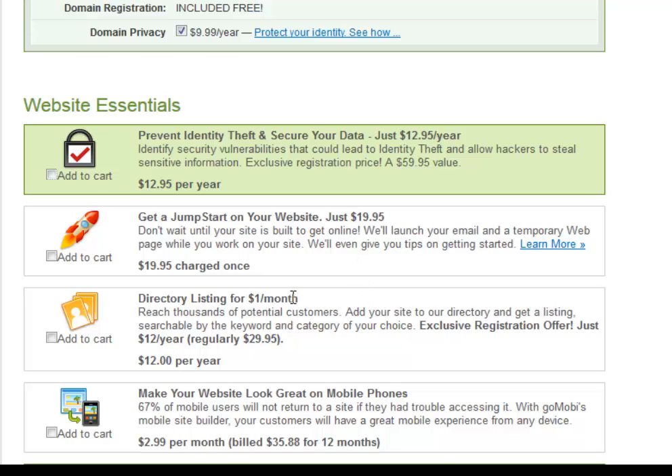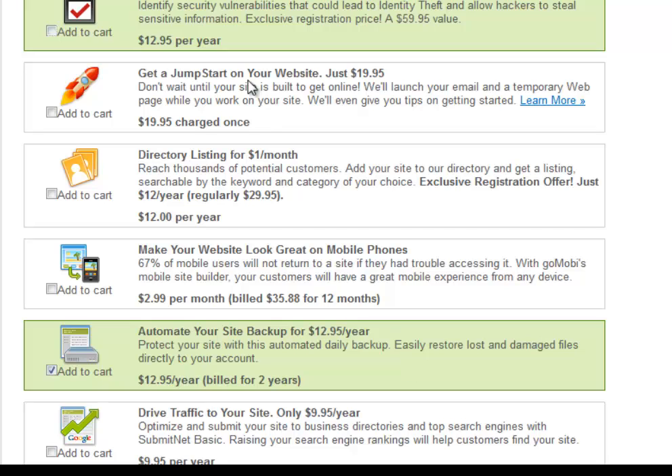Directory listings for $1 a month will submit your information to some providers and directories — you can choose that or not, I'm neither pro nor con. However, 'making your website look great on mobile phones' for $2.99 a month — we do not want to check that. I'll show you how to get that basically for free. So you're saving about $20 right here by skipping the jump start and another $3 times 12 by skipping the mobile add-on.